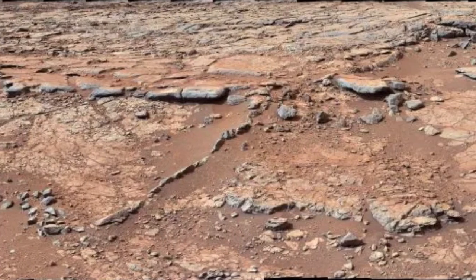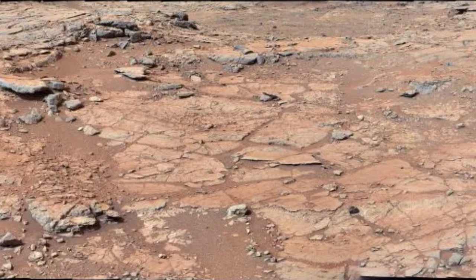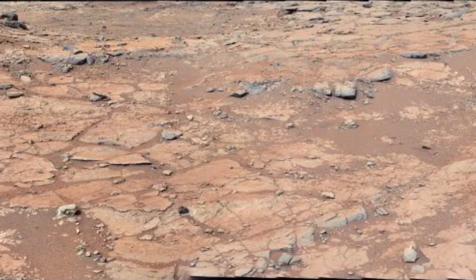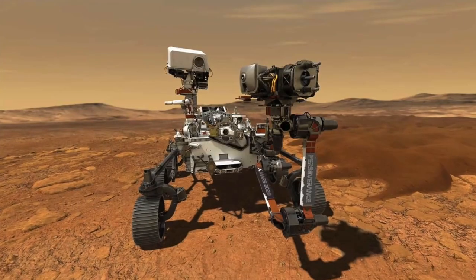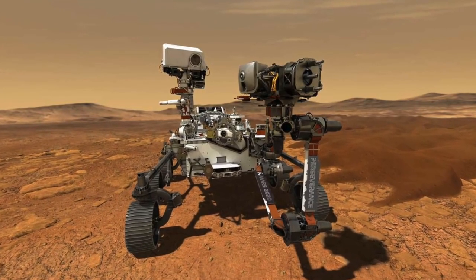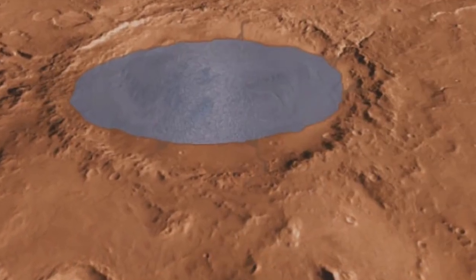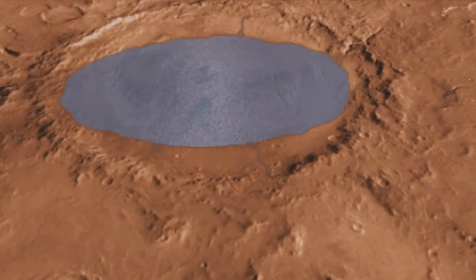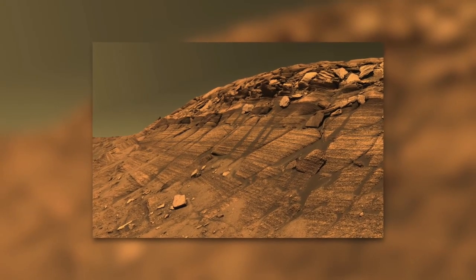This image was taken by the Mast Camera, or Mast Cam, on the Curiosity rover, which is operated by NASA. It was taken at the edge of an area dubbed Yellowknife Bay. This picture is made up of three different mosaics taken on December 24, December 25, and December 28, 2012 — the 137th, 138th, and 141st Martian days, or sols, of the mission.